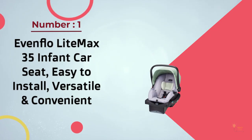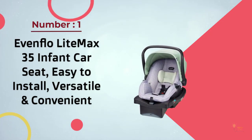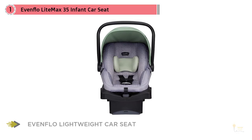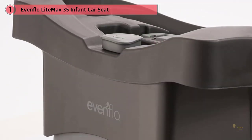Number one, most popular: Evenflo LiteMax 35 infant car seat. Easy to install, versatile, and convenient, this infant car seat also comes with a stay-in-car base which allows for easy removal of the carrier while leaving behind the base. This infant car seat has been tested and certified safe, making it one of the very few infant car seats you can trust to keep your baby safe at all times.